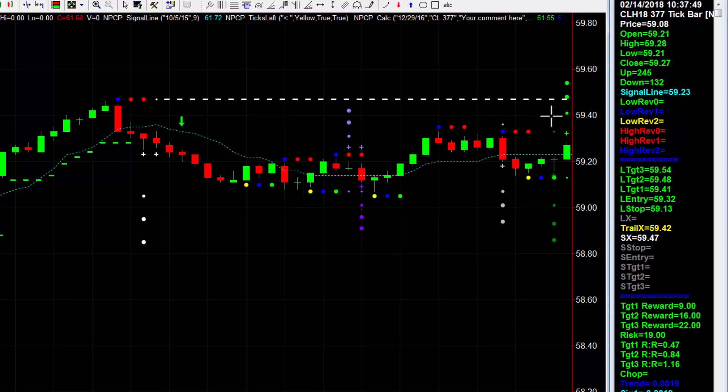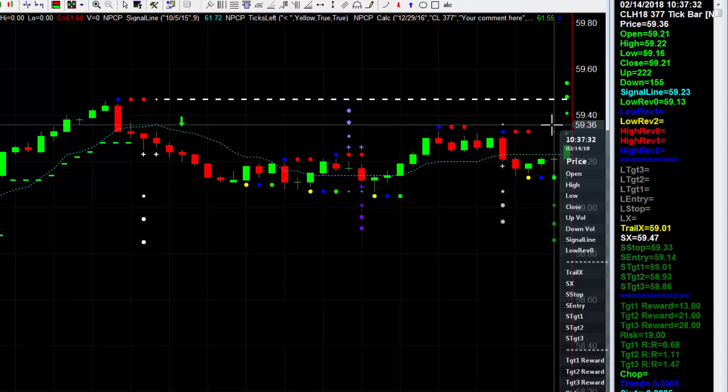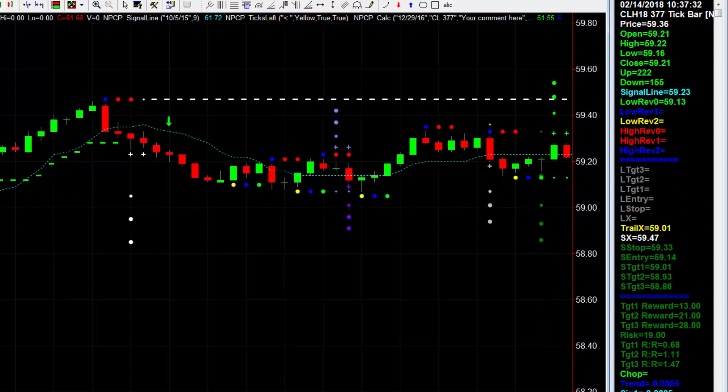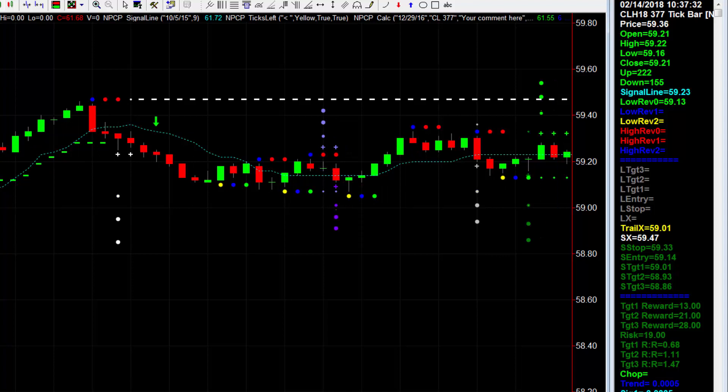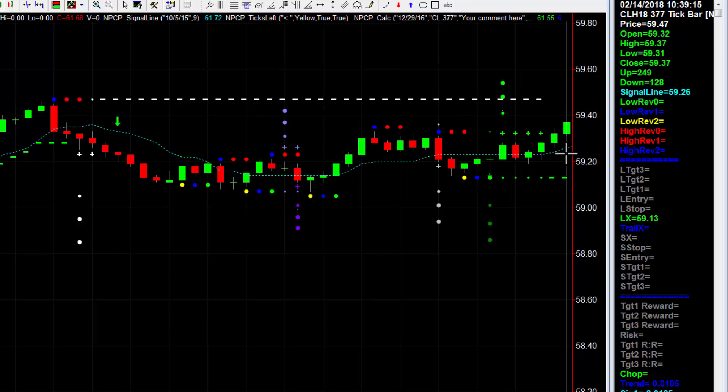I don't want to get wiggled into a long and then see it come down. But I also have to respect the fact the market could be turning and going the other direction. If that's the case, I get to bail out of the short trade with a reduced loss — instead of going all the way to the stopout, I'm able to get out somewhere around 36, saving maybe half the risk on the trade. And then get long to catch a high-percentage move to the upside. And that's exactly what happens — it hits 36 and we are now long.